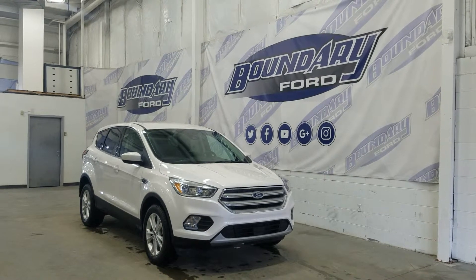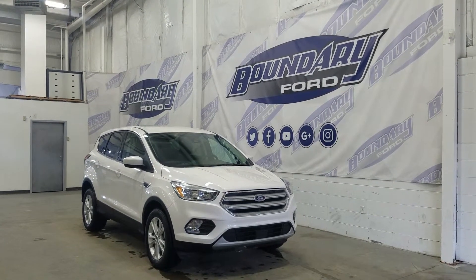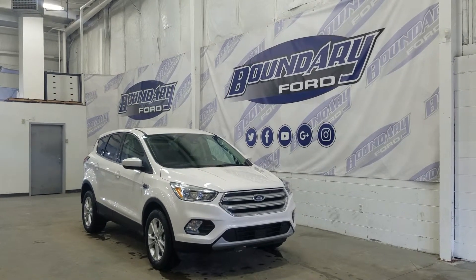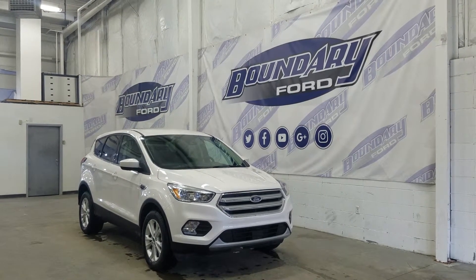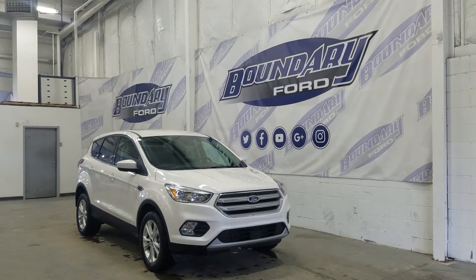If you have any more questions about this beautiful Escape, please do not hesitate to contact our professional and friendly sales staff. We look forward to seeing you in store and answering any questions you may have. Thank you for shopping with us here at Boundary Ford.